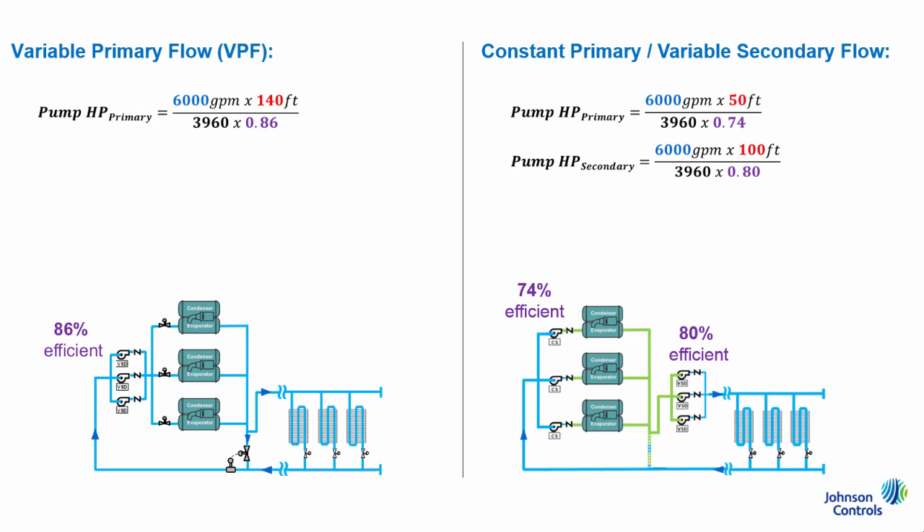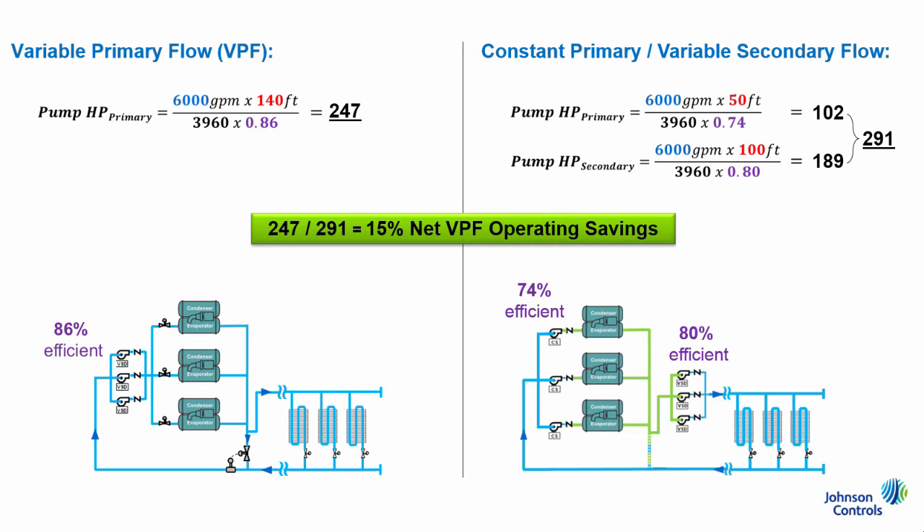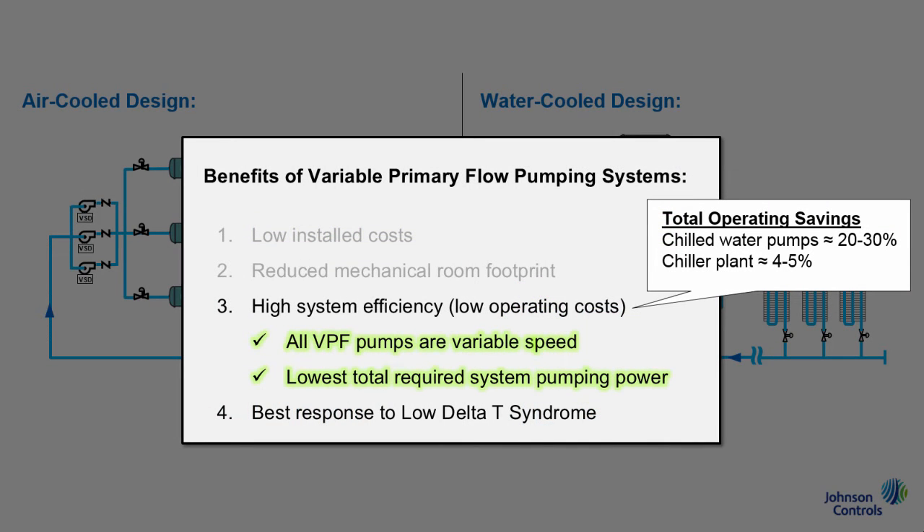Completing the equation, we see that the building owner will end up saving about 15% in chilled water pumping power if a VPF system is implemented. To summarize, with all operating advantages combined, building owners should see about a 20% to 30% savings in total chilled water pump energy, or about 4% to 5% in total plant energy. In other words, a VPF system should cost less to install, save building space, and cost less to operate.